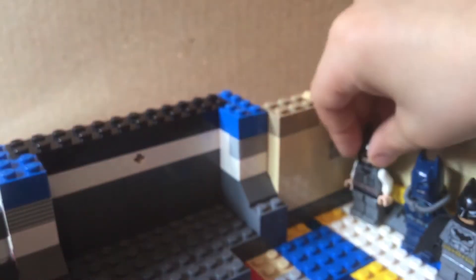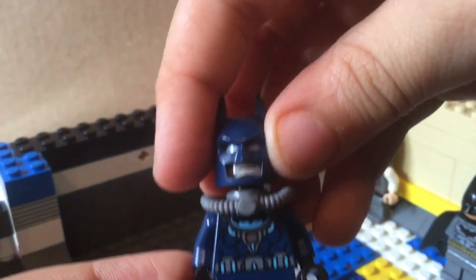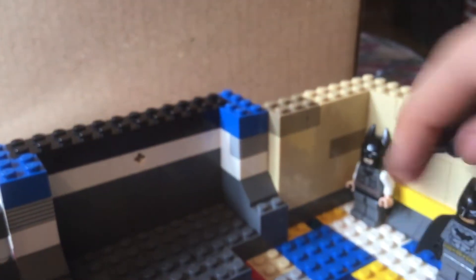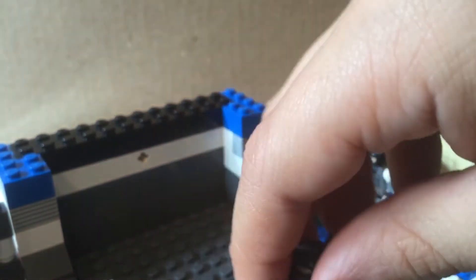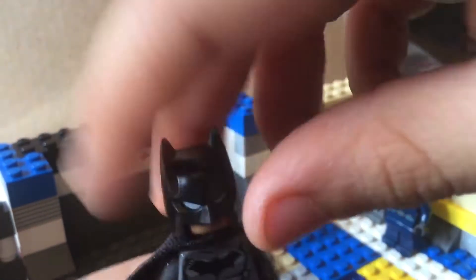This is where his Batman suits are, and we all know this one from the Lego Scooter set. This is where the other armor is — and this armor, I mean this suit, why am I saying armor? This suit.